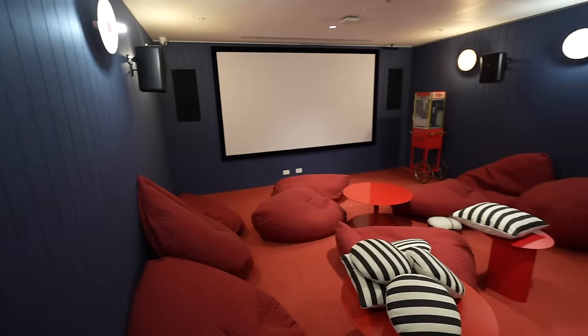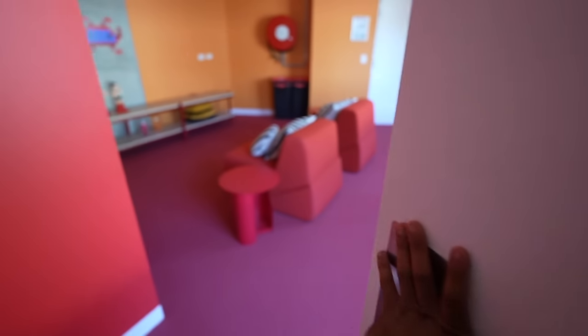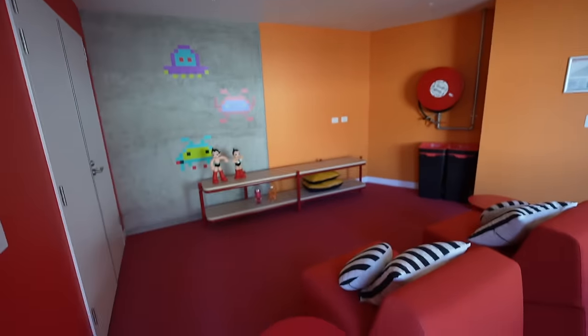Now you can see the cinema and games room. There are bean bags and it's very beautiful. It's on the side of the building — this is the game room. There's a TV here and you can play on the PlayStation.